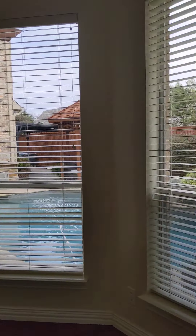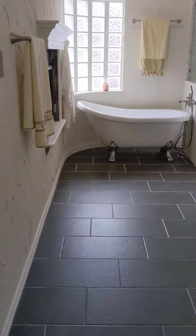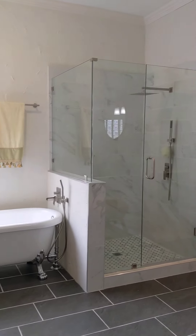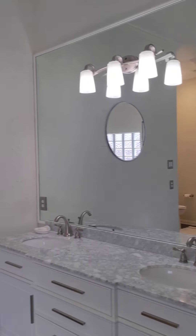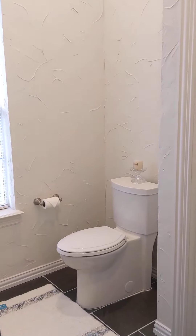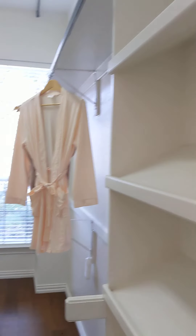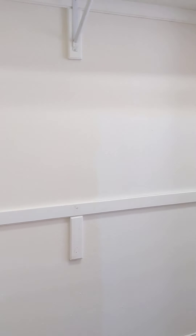Your view from the master will be the pool backyard oasis. The master bath has tile flooring. There's a seamless shower, his and her sink vanity, a linen room with built-ins for your linens, and your master closet with built-ins as well. Nice little space.